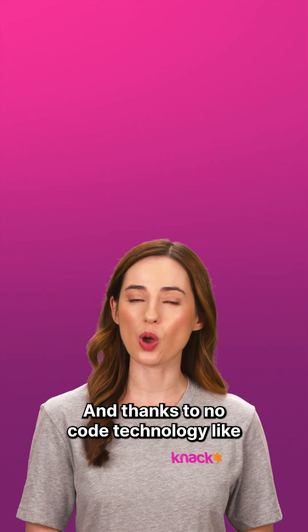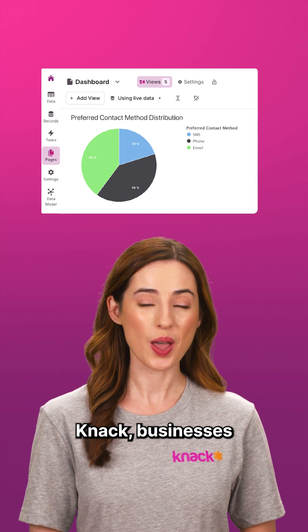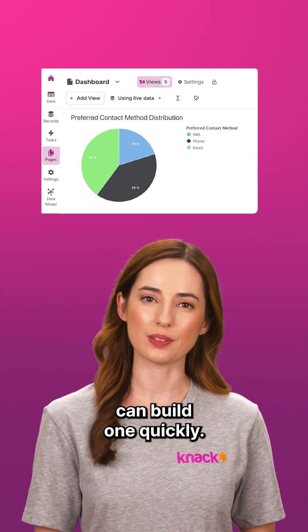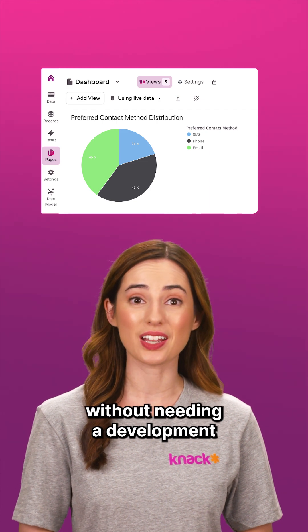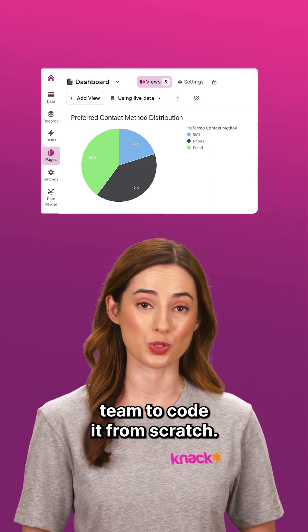Thanks to no-code technology like Knack, businesses can build one quickly. You get something customized, professional, and user-friendly without needing a development team to code it from scratch.